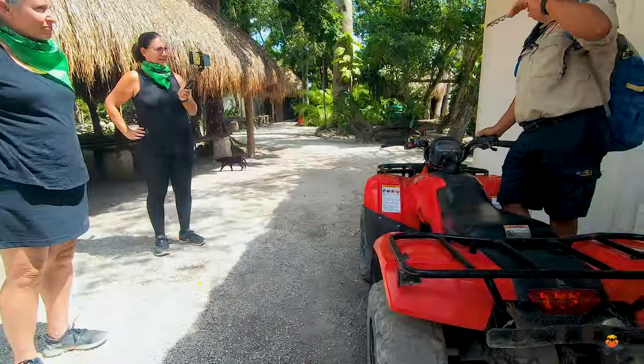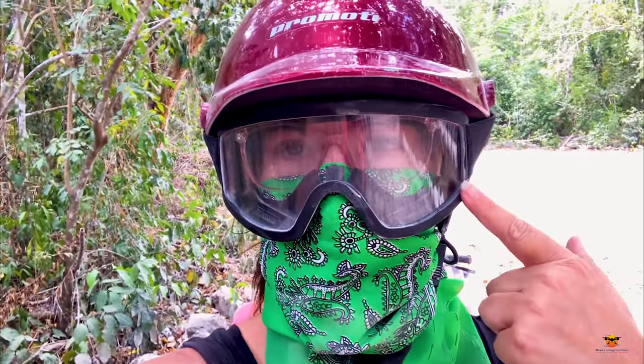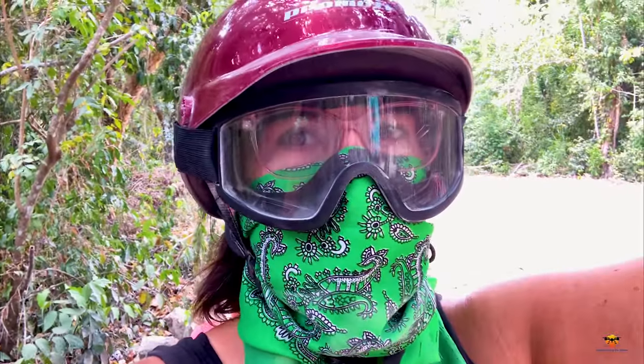They do a great job of showing us what to do. Okay, we're getting ready to take off. I've got my dust mask, my goggles, my helmet, and we are ready!